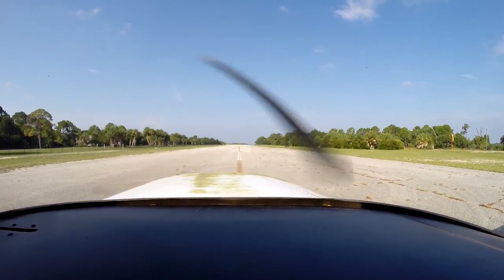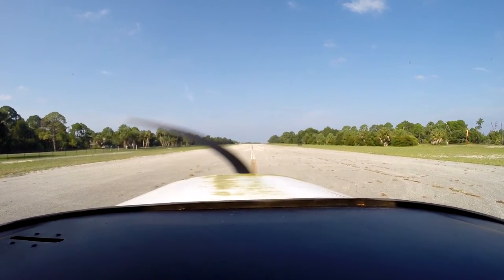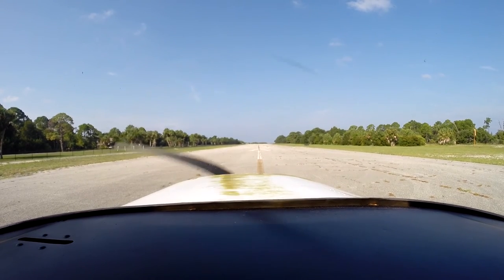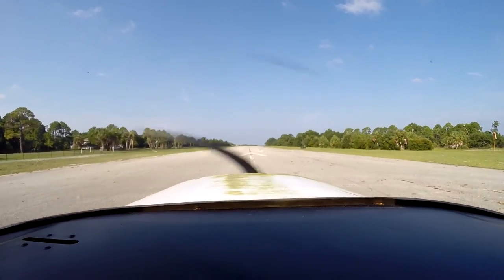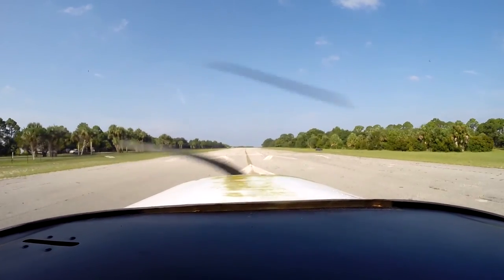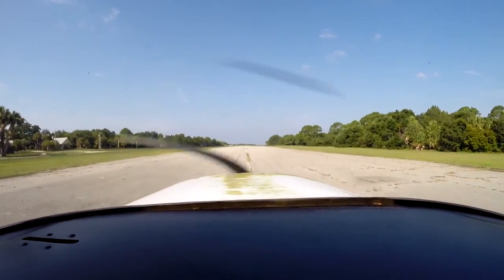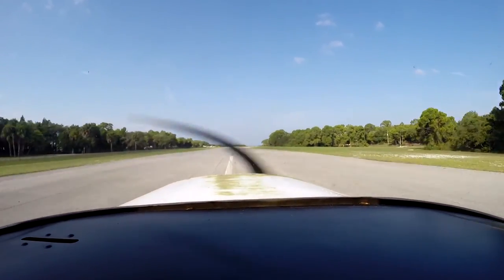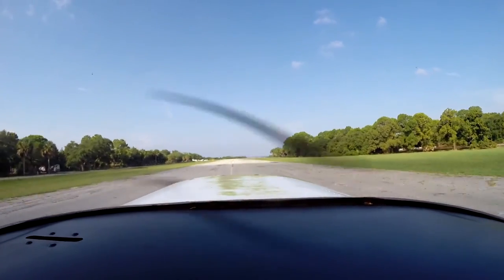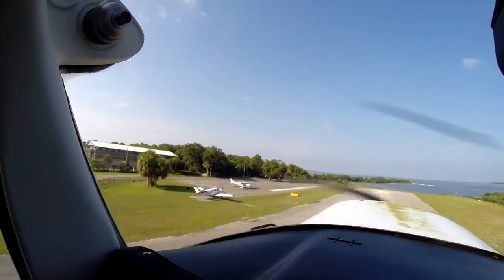Cedar Key traffic, Cessna 64823, departing runway 23, Cedar Key. All right, and we're good to go. Airspeed's coming alive — 55 knots and we're off. And the runway ends — wow!